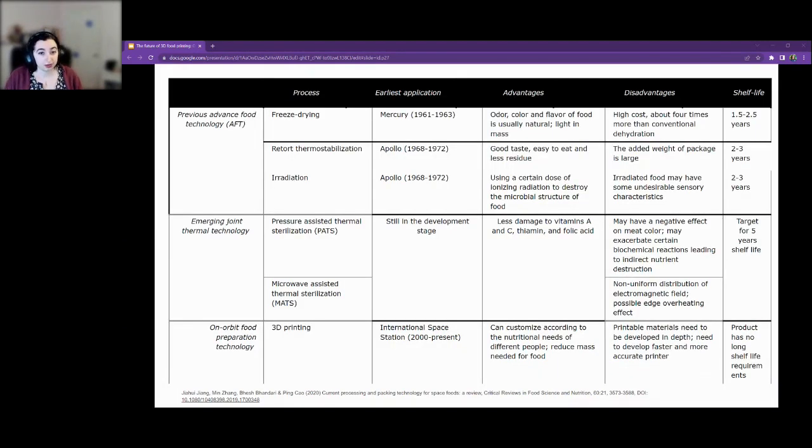Currently available technologies for food in space include older ones like freeze drying, retort thermostabilization, and irradiation, which are great but don't have very long shelf lives. There are also emerging technologies like pressure-assisted thermostabilization and microwave-assisted thermostabilization, but these all have to happen on Earth. 3D printing allows for the ability to potentially make food in space without having to prepare everything ahead of time — you can just have the raw material and different additives set aside and ready to go.